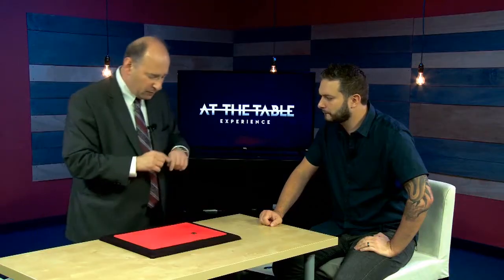We're going to do a mentalism effect using coins and cards, combining all three in a really nice presentation for walk-around that anybody can do. What I want you to do is just put some sort of identifying mark on the front so you know for sure that that's your coin.